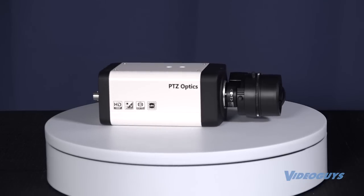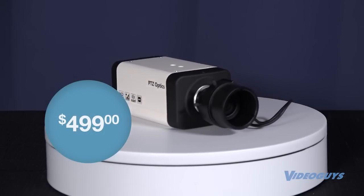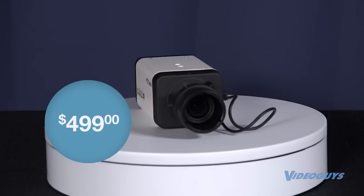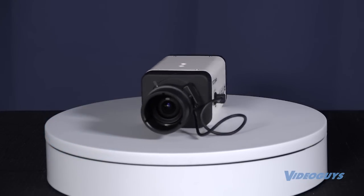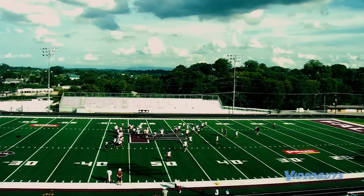The PTZOptics Z-Cam VL is just $499 and is built for capturing full HD 1080p video with a variety of lenses. The included wide-angle lens covers a massive 122 degree field of view and includes manual 4x optical zoom.